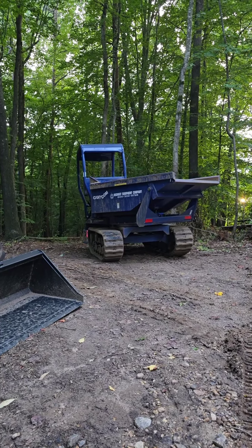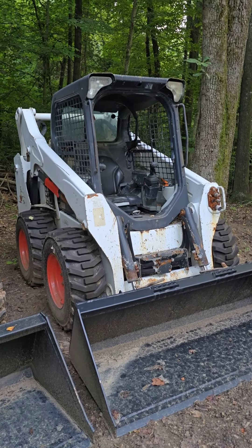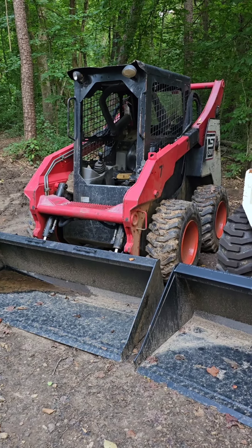Cannycom S25A off-road dump truck — let's do 38,000. S570 Bobcat with only 1,600 hours — 18,800. Takuchi TS50V — 14,500.